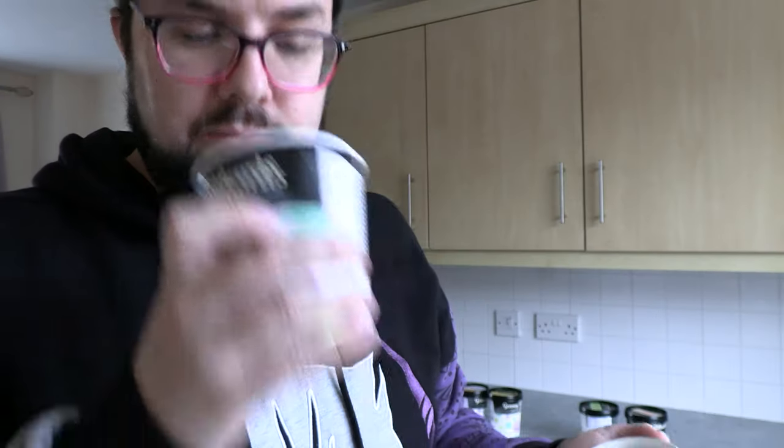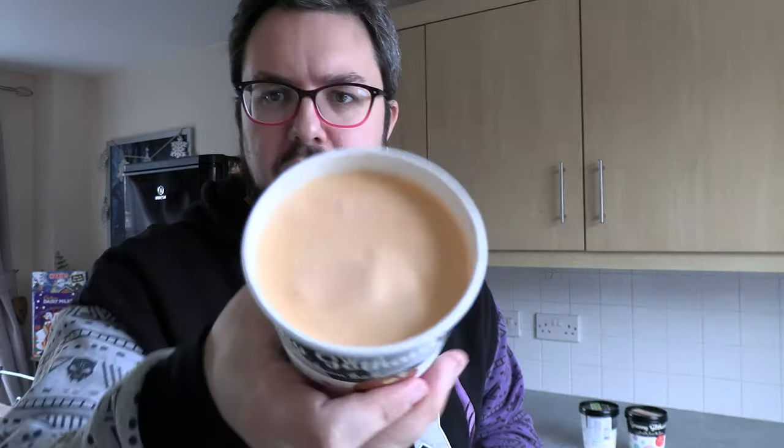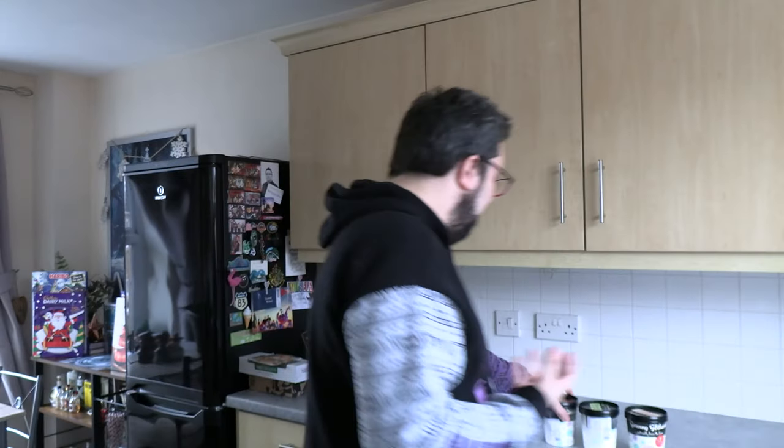Then we've got salted caramel. Let's have a look at that. Oh man, because these are frozen I wasn't sure I'd even be able to smell them – the flavour doesn't come out well when stuff is frozen. But these are so strongly smelled. That smells so good – proper caramelly.